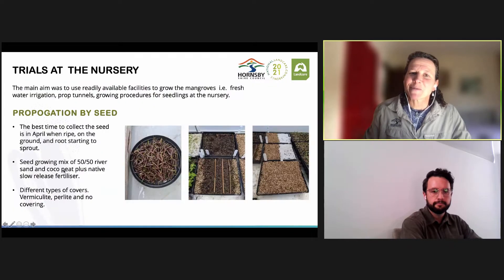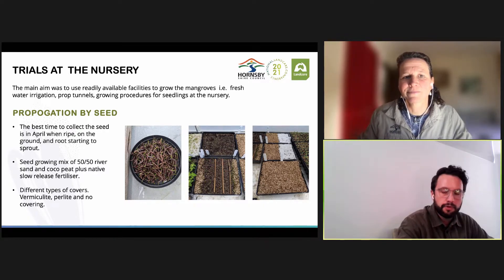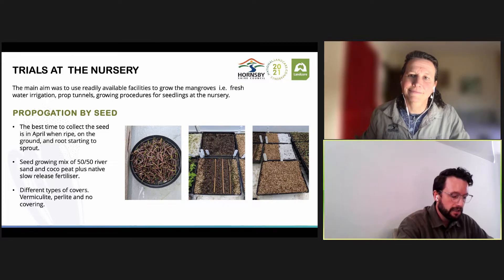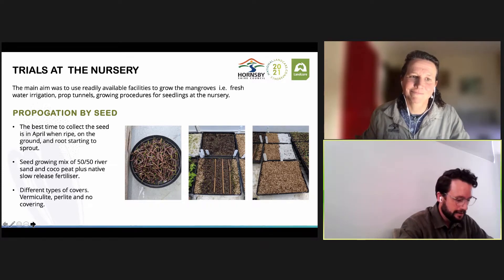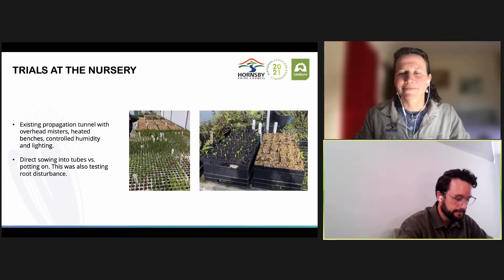Now Simon will talk about what we did at the nursery. We wanted to use readily available facilities at a working nursery, such as fresh water irrigation, propagation tunnels, and growing procedures already in use. To grow the river mangroves, two types of propagation were used — growing by seed and by cutting. The first step for propagation by seed was collecting the seed in April when the seed was ripe, typically on the ground with a root starting to sprout. The best results came from a seed raising mix of 50/50 river sand and coco peat with native fertilizer and using vermiculite as a cover. We grew them in a propagation tunnel with overhead misters, heated benches, and basic control on humidity and lighting. We also directly sowed into tubes and tested this against the process of potting up, to establish if root disturbance was an issue — potting up proved to be an okay procedure.